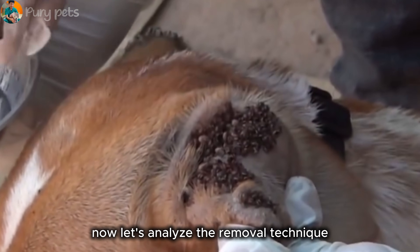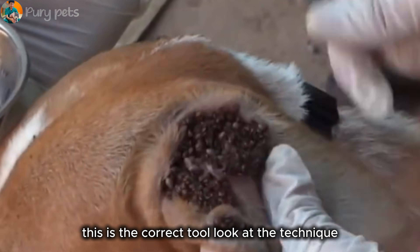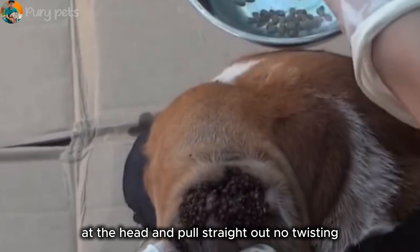Now let's analyze the removal technique. They are using long, fine-tipped forceps — this is the correct tool. Look at the technique: they grasp the tick right at the skin, at the head, and pull straight out. No twisting.